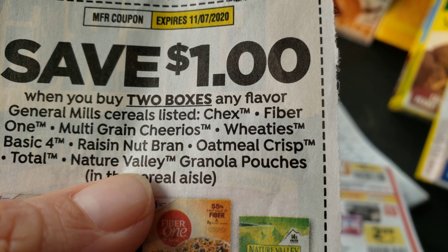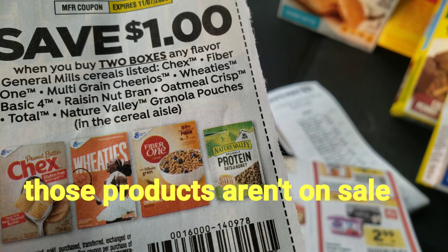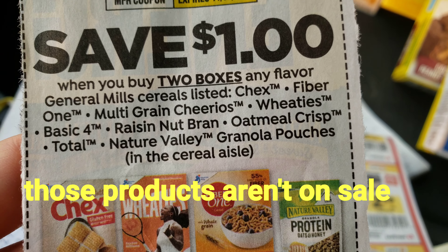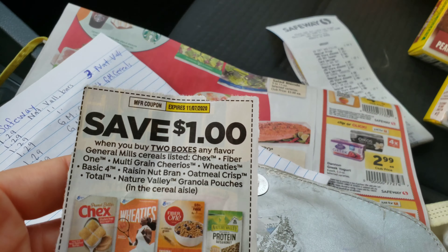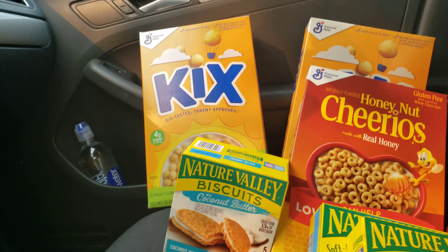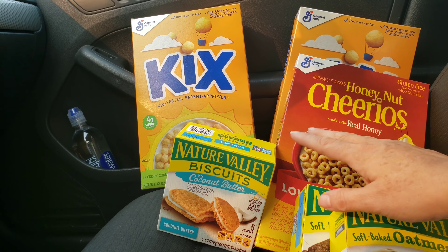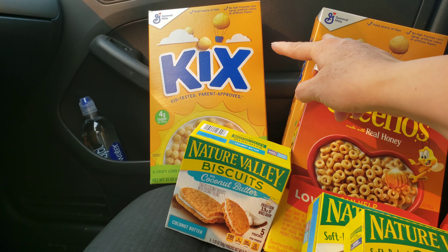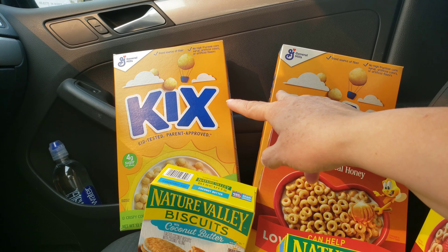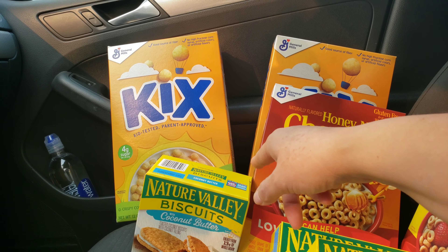I didn't even check the nature granola pouches — I don't think those qualified. The Wheaties and the Fiber One didn't work, but the other two did. One of the coupons had a variety of cereal names, but I wanted to get ones that were not so sweet, so I got two Kicks. Kicks was the last one on the list.